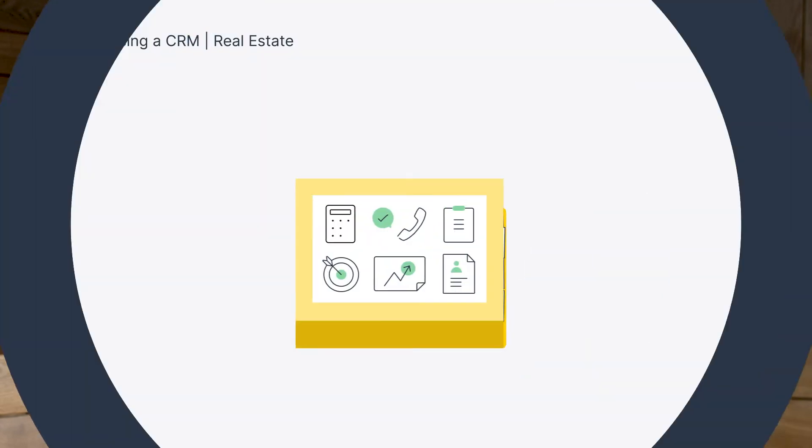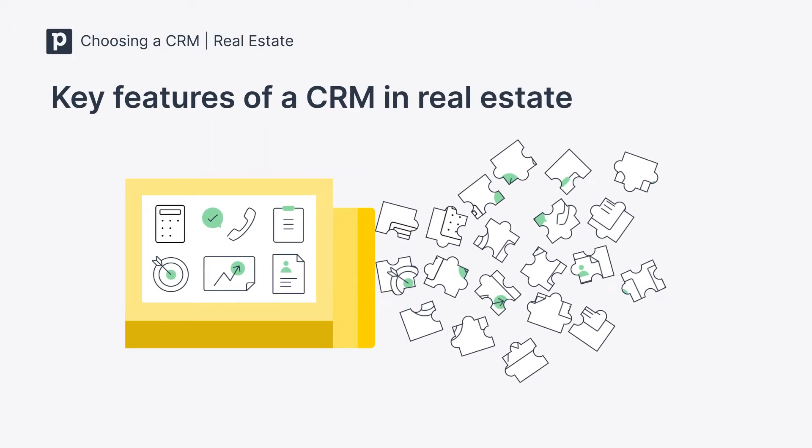If you're considering a CRM or if you've shortlisted CRM platforms for your real estate business, it's important to choose a platform that will work for your unique situation. Here are the key features to look for when evaluating different CRM solutions for real estate and property management.